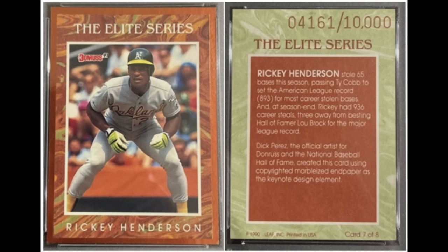The first serial-numbered set was 1991 Donruss Elite — an eight-card set numbered to 10,000, which seems a bit ridiculous compared to serial numbering today. Chase cards today are serial-numbered to 100, 25, 5, or even 1. But back in 1991, numbered to 10,000 was a big-time chase set, and they still hold value today despite the relatively high print run compared to what we're used to now.